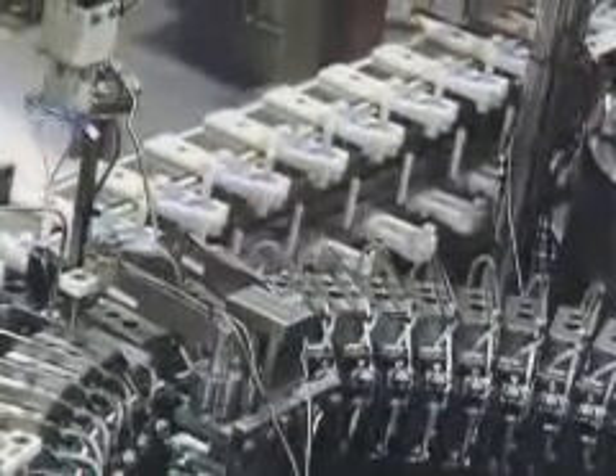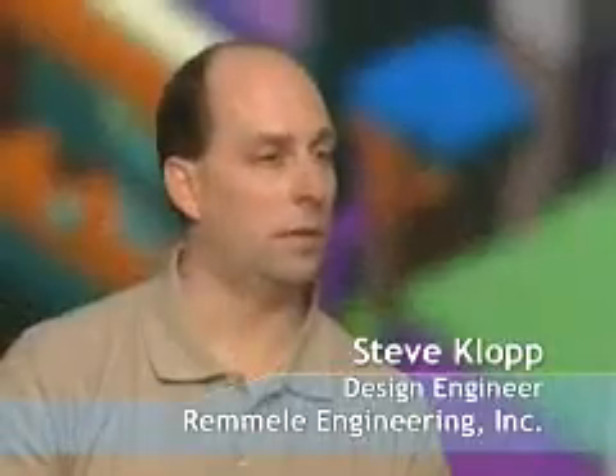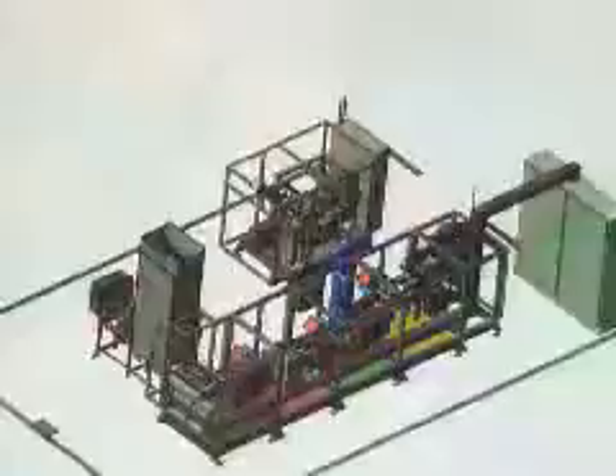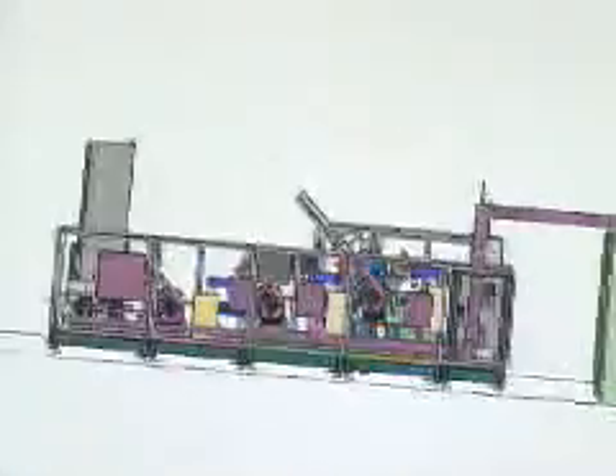Most of the equipment that they're looking for is very unique stuff with components that are generally hard to handle. We end up doing a lot of stuff that other companies really would have a difficult time with, and we do new things almost every job.